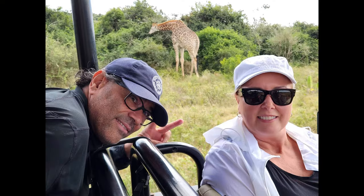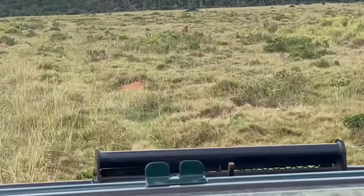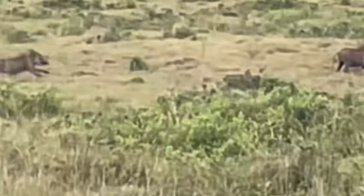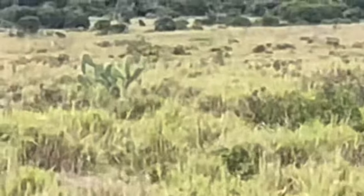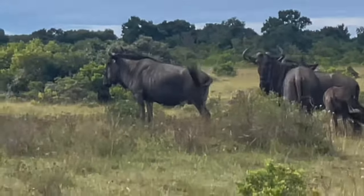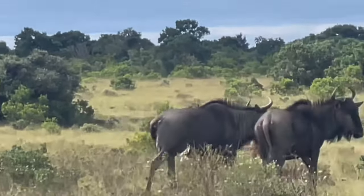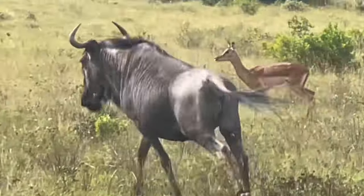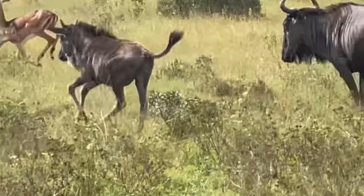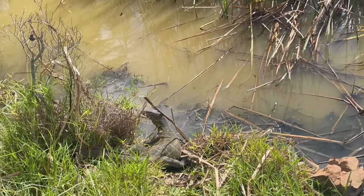Guys, I am not kidding — everywhere you turned, there was something else to see. Check out these warthogs. And wildebeest. They were not even fazed at all — they would just take a look at us and walk away. How cool is it to be this close to these animals? Our guide said they know we're no threat, so they don't care if we're there. And for my reptile lovers, we saw this little guy.